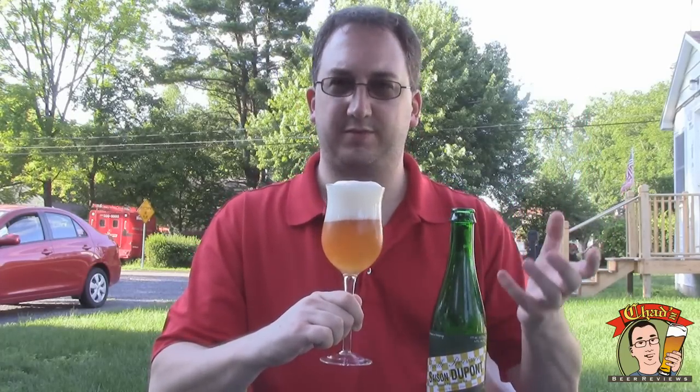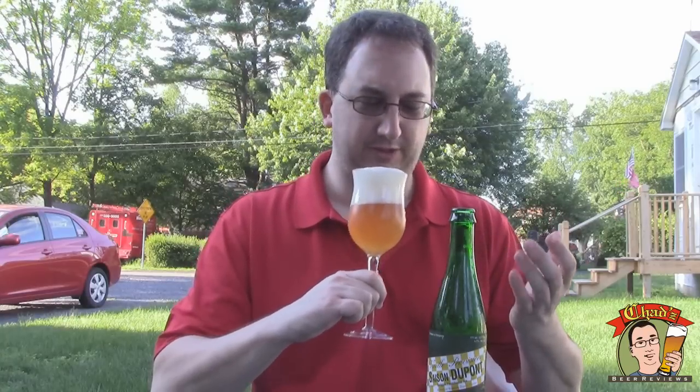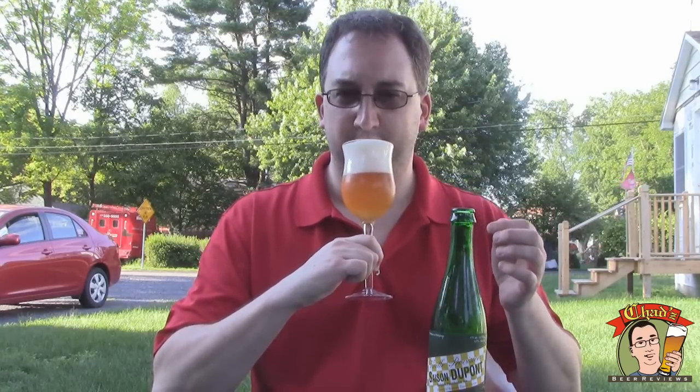It's just from that Belgian yeast. I'm not sure if it qualifies as a wild yeast like you'd get in a lambic or a sour, but I think they're in the same general family.